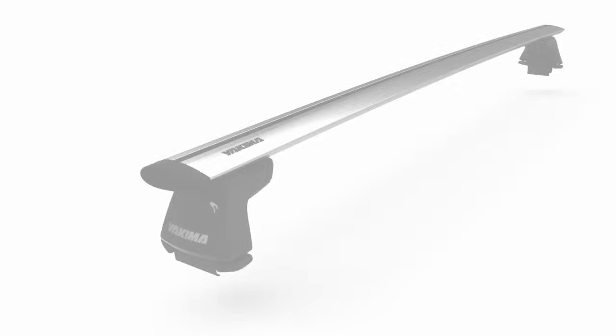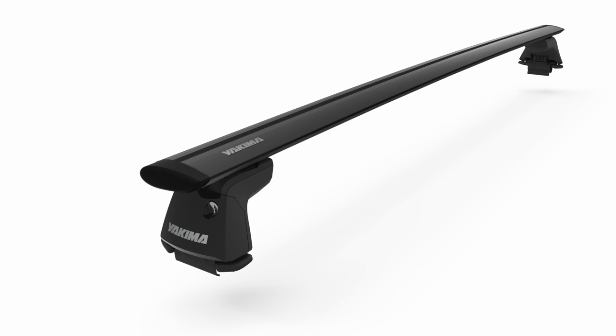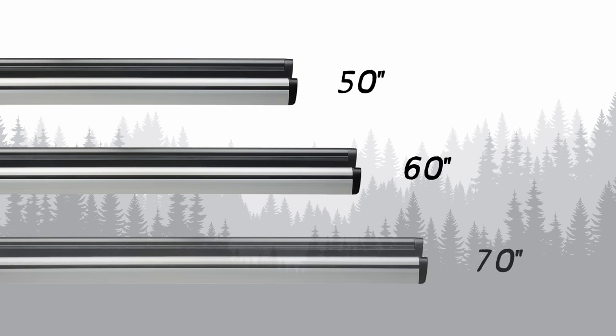Two color options are available. The silver bar's clear anodized alloy finish and the black's powder-coated alloy finish let you choose the bar that looks best on your roof. There are three lengths, so no matter what you do,